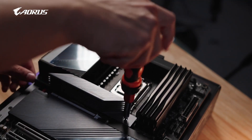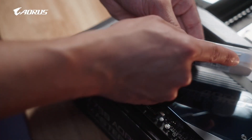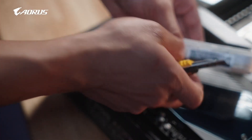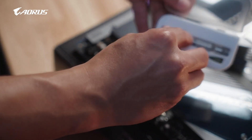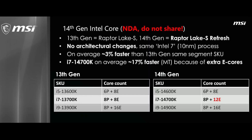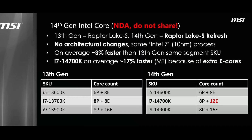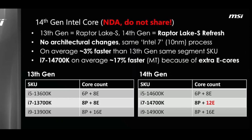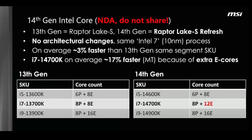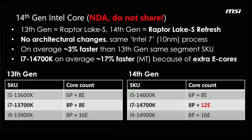What you should be keeping an eye on is the upcoming i7-14700K. It has a much stronger multicore performance compared to the i7-13700K thanks to the extra e-cores. According to the leaked MSI slide, the 14700K is around 17% faster on average. This will be useful to those of you working in applications that are able to take advantage of every core to do the work quicker. However, the final judgment shall be made when we see the price.